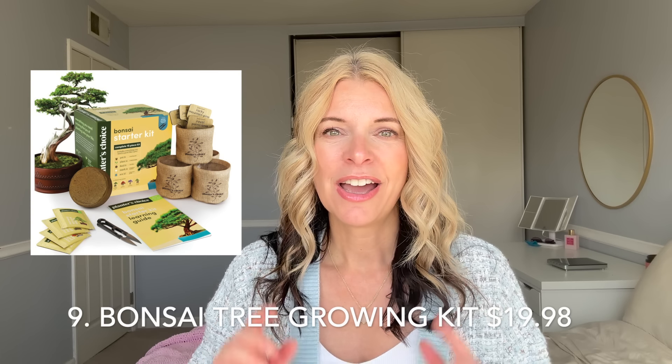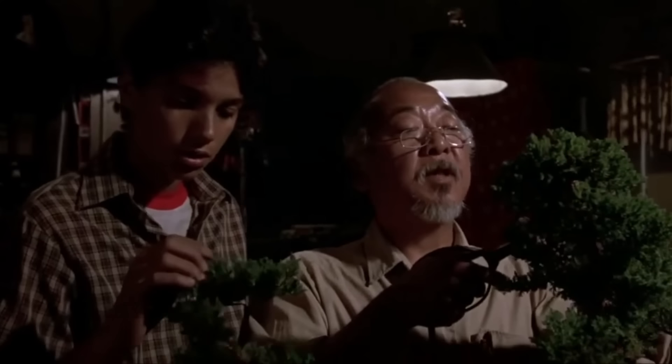Another gift I've given — I've never had one for myself, but if anybody wanted to give me one I would love it — is a bonsai tree growing kit. I'm Gen X and grew up loving the Karate Kid. That scene of Mr. Miyagi trimming his bonsai tree is a core memory for me, and I've always had this romantic vision of growing a bonsai tree. I think it's the perfect gift for somebody. If you wanted to add something, you could add a little mist sprayer.